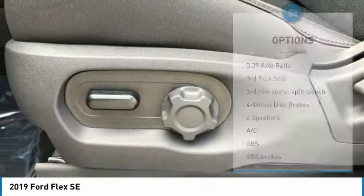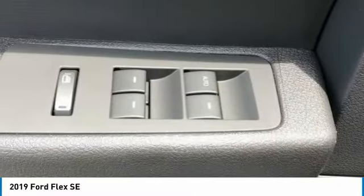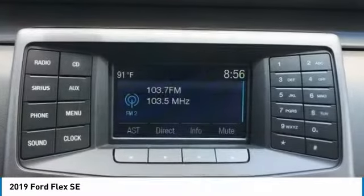Stability control, engine immobilizer, remote keyless entry, driver illuminated vanity mirror. Your new ride is just a phone call away.